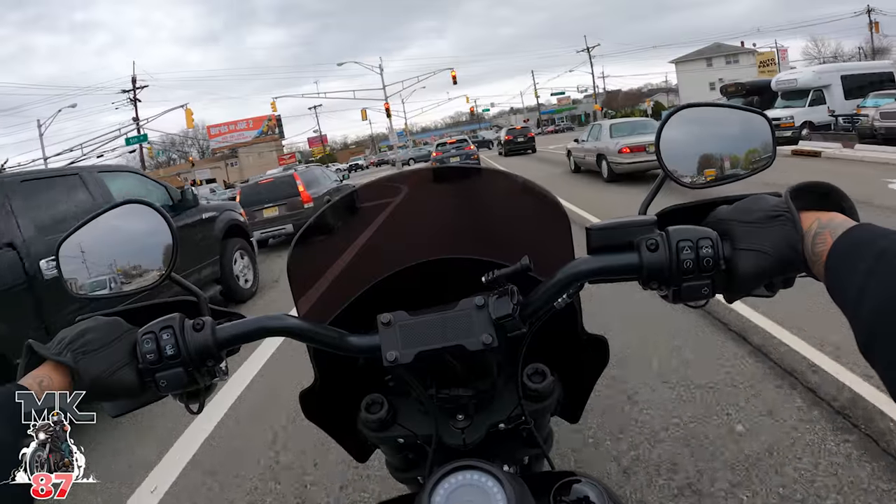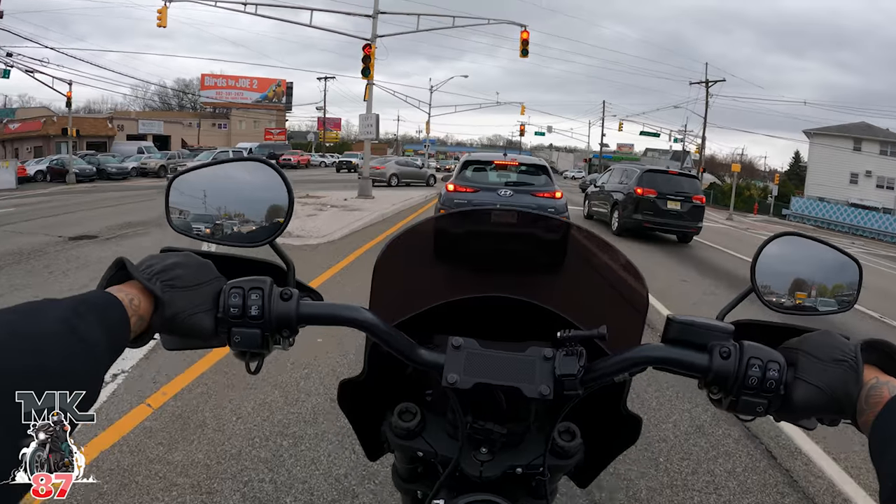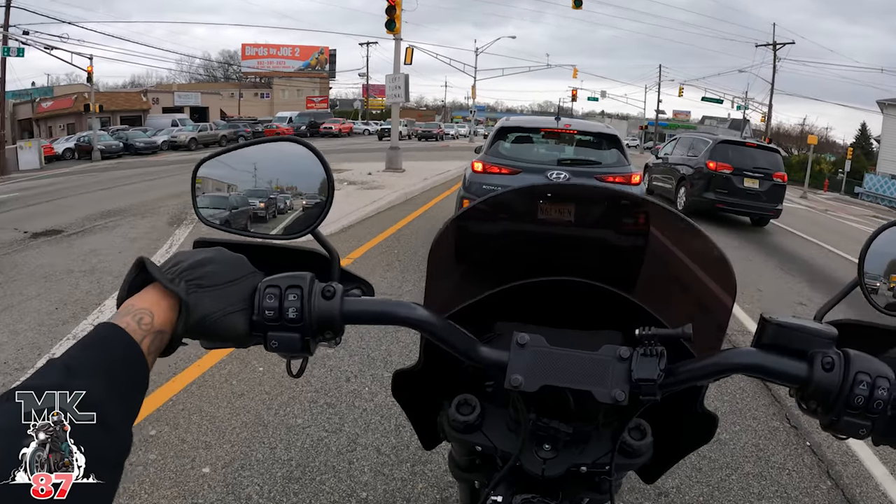Those things really exist — they dead-ass have a spy shop out here. I wonder what kind of weirdos walk into that shop.